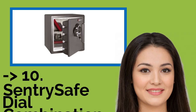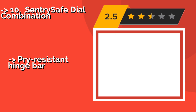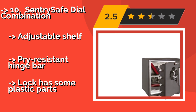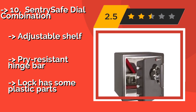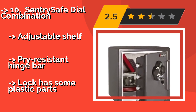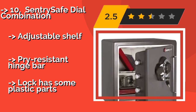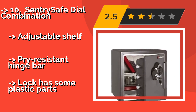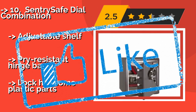The list starts with the SentrySafe Dial Combination. The SentrySafe Dial Combination, approximately $179, is equipped with four one-inch live locking bolts designed to guard against forced entry. Its steel exterior can sit submerged in up to eight inches of water for 24 hours without sustaining damage. It features an adjustable shelf and pry-resistant hinge bar, but the lock has some plastic parts.